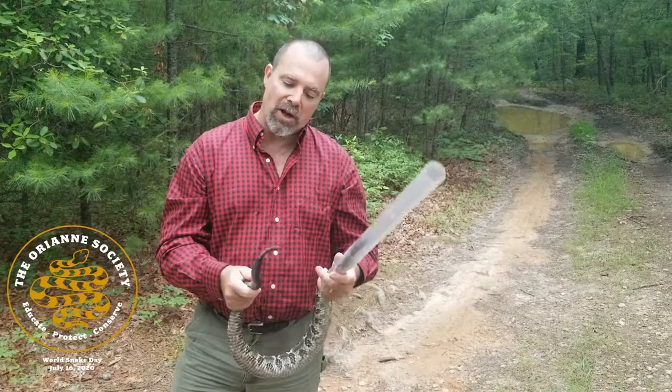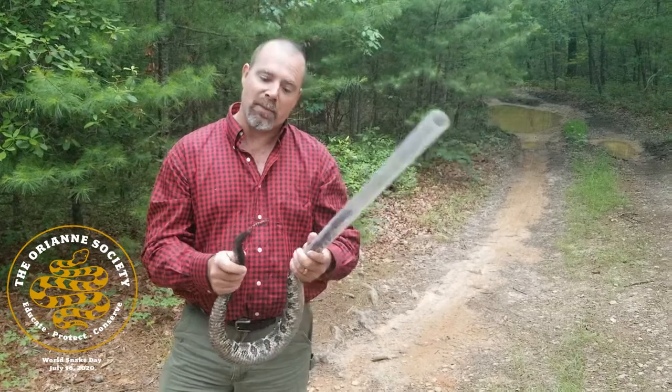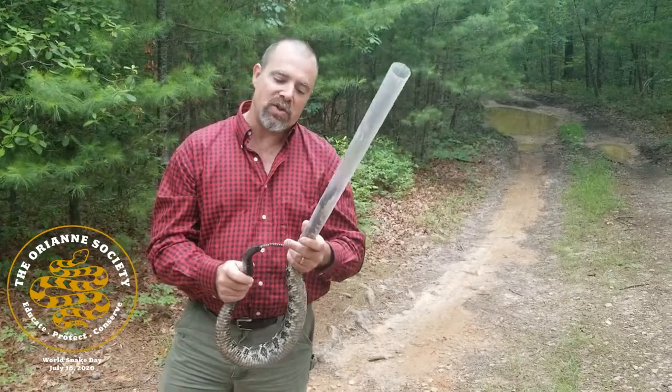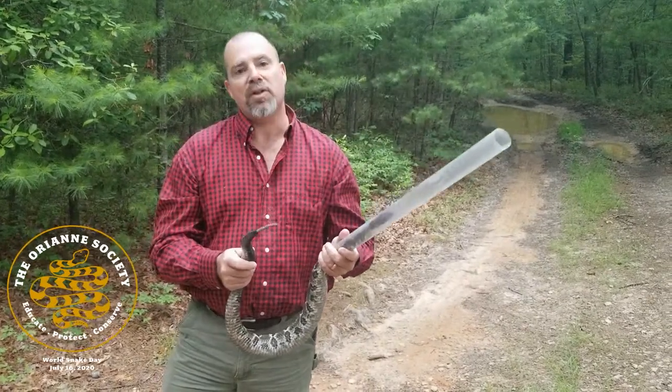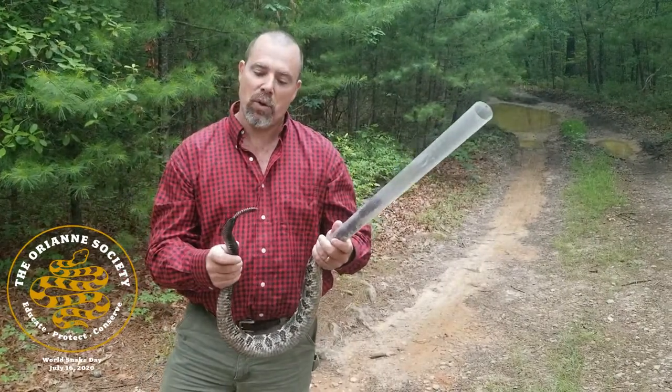I oftentimes get a lot of questions about how it makes the noise. A lot of people think there are little balls inside of those segments, but the truth is that each segment is interlocked, and the way that they're interlocked — when the snake moves its tail — that's what makes the noise.